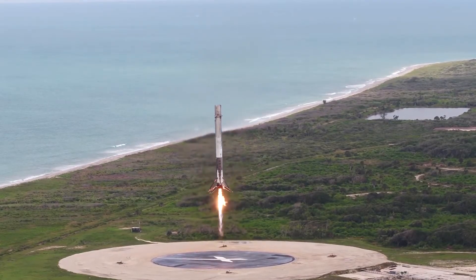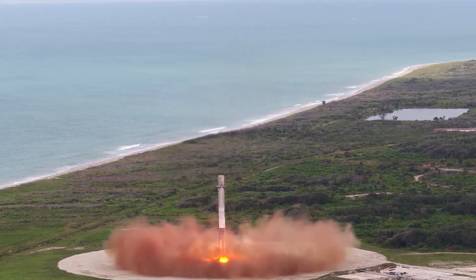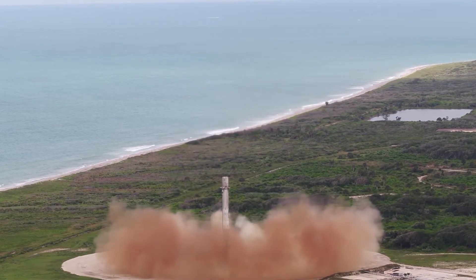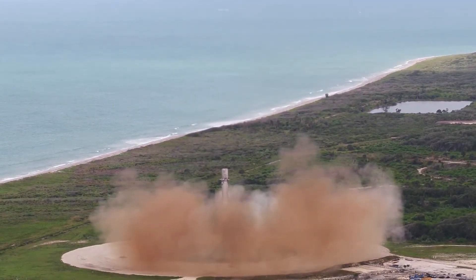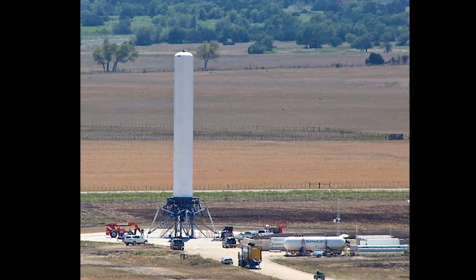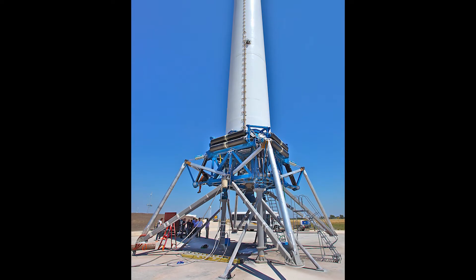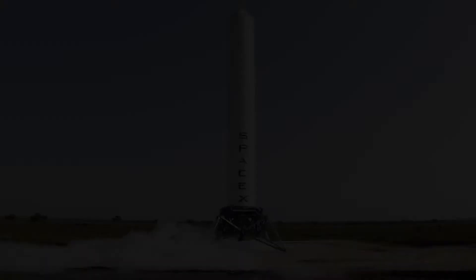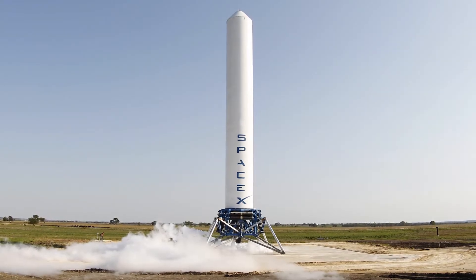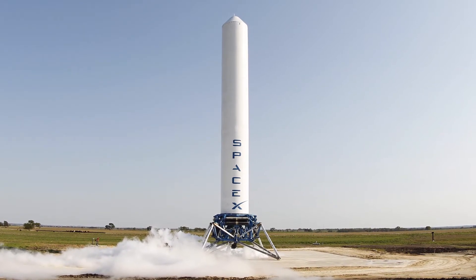You likely know SpaceX for their reusable rockets, which can land with the precision of a helicopter. But in order to achieve that, they used a test vehicle known as Grasshopper. Grasshopper was announced by SpaceX in 2011 as part of their plan to reuse their rockets, which would significantly bring down the cost per launch. It was an experimental rocket, 32 meters tall, with a single engine, fixed landing gear, and the same internals as the first stage of the Falcon 9.